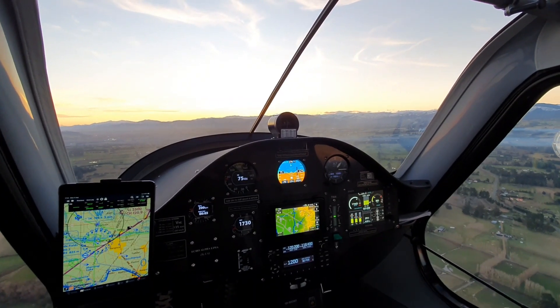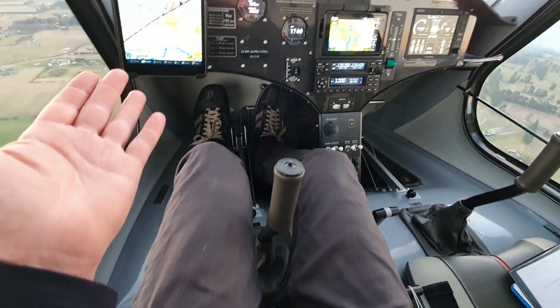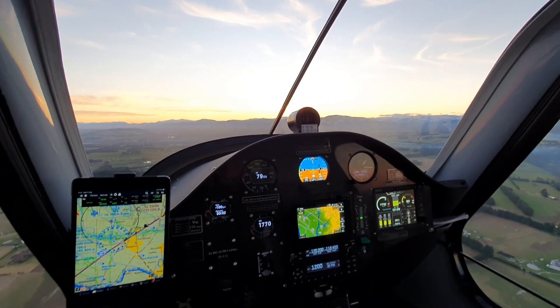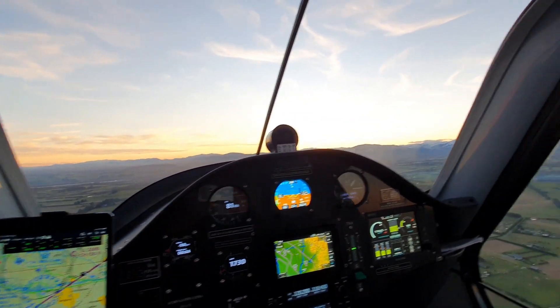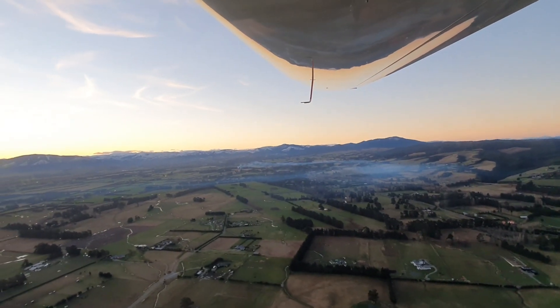Here we are, just cruising along now, straight and level — hands off the controls — absolutely beautiful evening. Just about using 20, or a bit below, kilowatts. And the lovely thing is that we're emitting no exhaust emissions whatsoever.